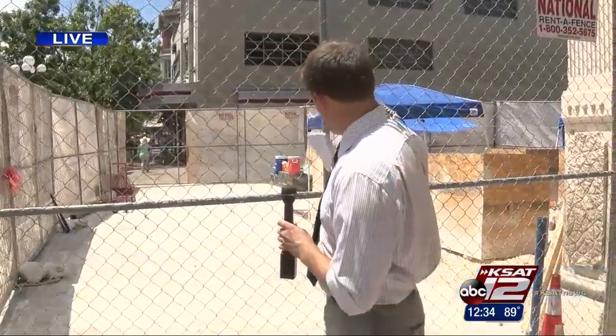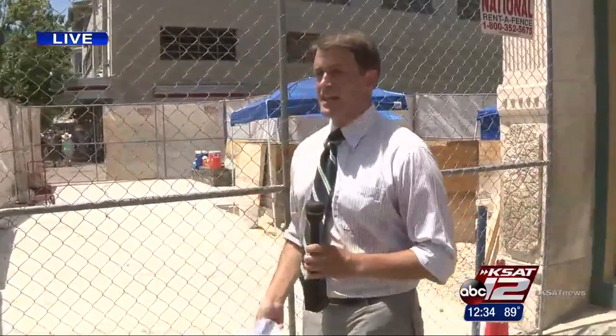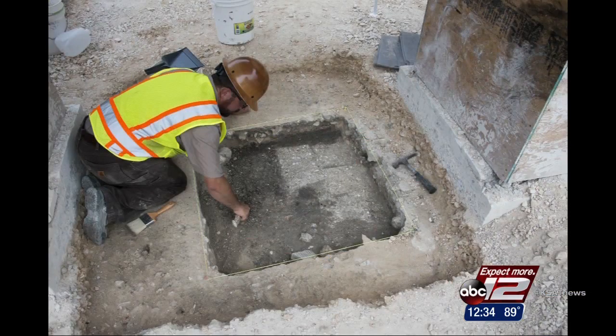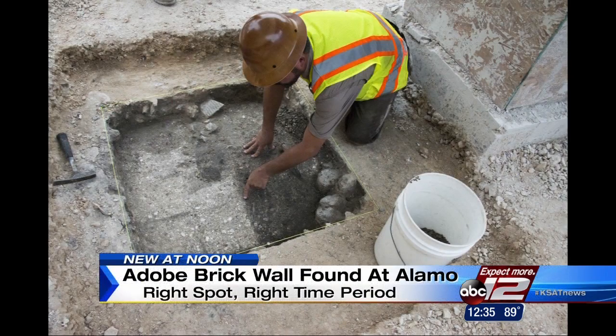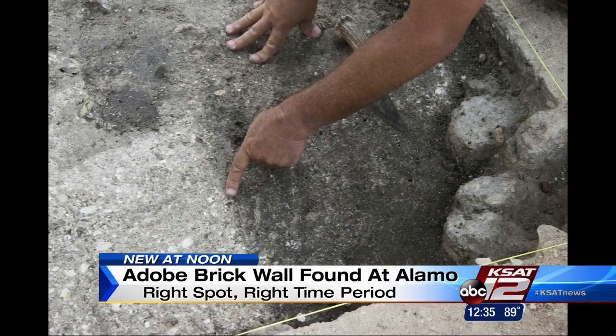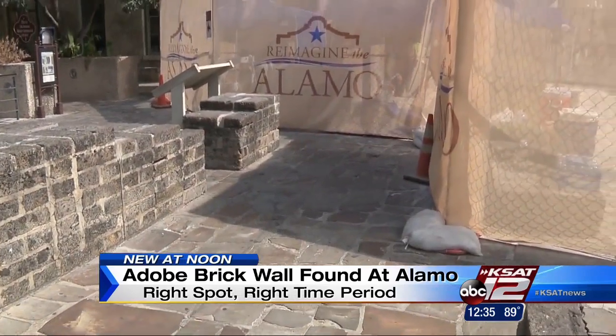They say this is definitely part of the Alamo complex. The adobe brick wall that they found is at the right location and it's from the right era. But the lead archaeologist on the site says these bricks look a lot different than the masonry we're used to. Check out these pictures they provided — you can see the space between the bricks where the mortar would have gone, and the bricks themselves, which are made out of adobe, are about a foot to a foot and a half long.